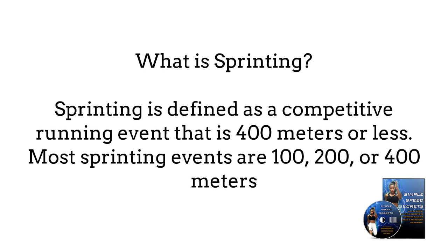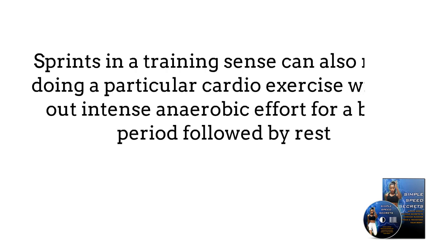What is sprinting? Sprinting is defined as a competitive running event that is 400 meters or less. Most sprinting events are 100, 200, or 400 meters, and most last less than 60 seconds because sprinters are running as fast as they can during the entire length of the race. Some sprinting competitions include relay races that involve four runners, each sprinting a certain distance. In a training sense, sprinting can also mean doing a particular cardio exercise with all-out intense anaerobic effort for a brief period followed by rest.